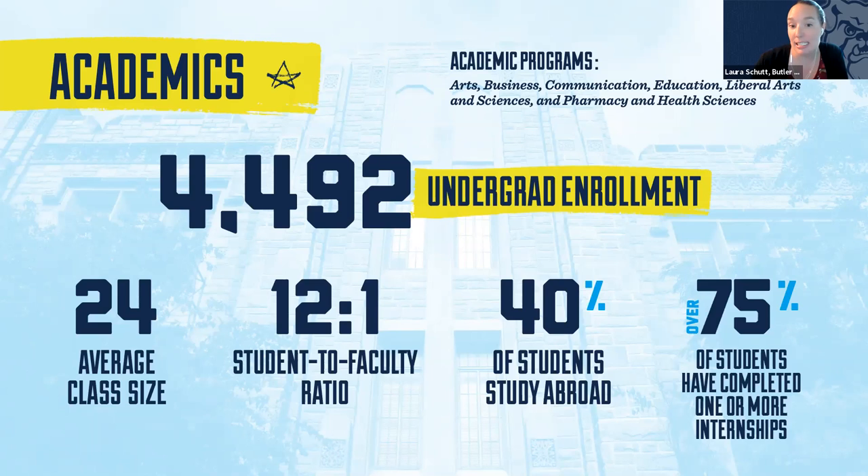We have six different academic colleges: Communication, Education, Liberal Arts and Sciences, Pharmacy and the Health Sciences, Visual and Performing Arts, and Business. For students unsure what they want to study, one of our most popular programs is our Exploratory Studies program — a great way for undecided students to really explore what's available at the university.